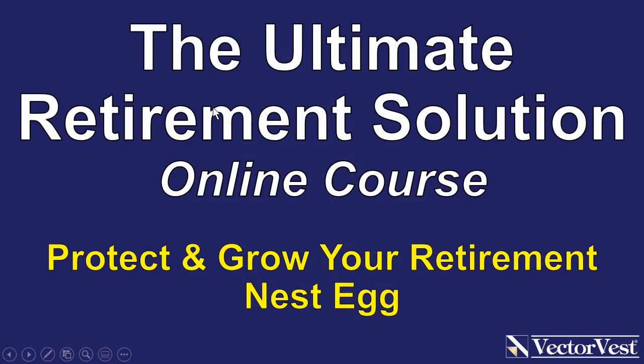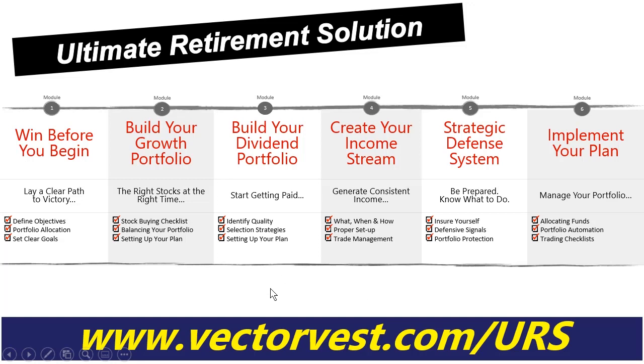It's called the Ultimate Retirement Solution online course, designed to take you by the hand and guide you through the method you need to grow and protect your retirement account so that you can retire with peace of mind. The course begins with Module 1, which defines your objectives and sets your goals. Modules two and three walk through the step-by-step process of building a strong capital appreciation portfolio, and we go through in detail building the dividend portfolio we talked about. Module four extends the income generation plan by adding selling covered calls — if you're not familiar with options, don't worry; we'll tell you the what, when, and how.